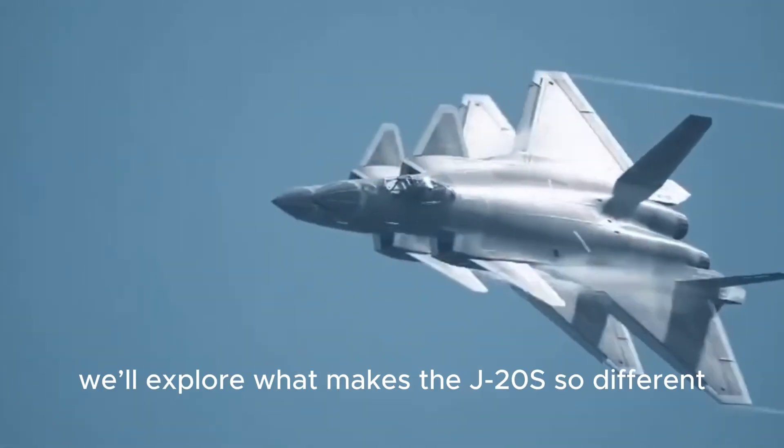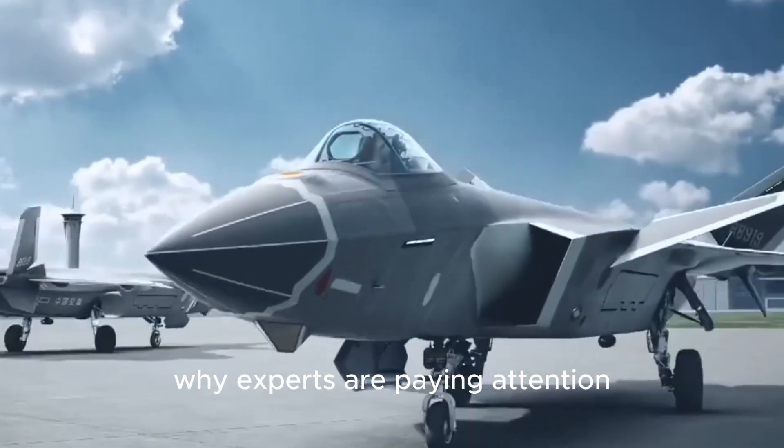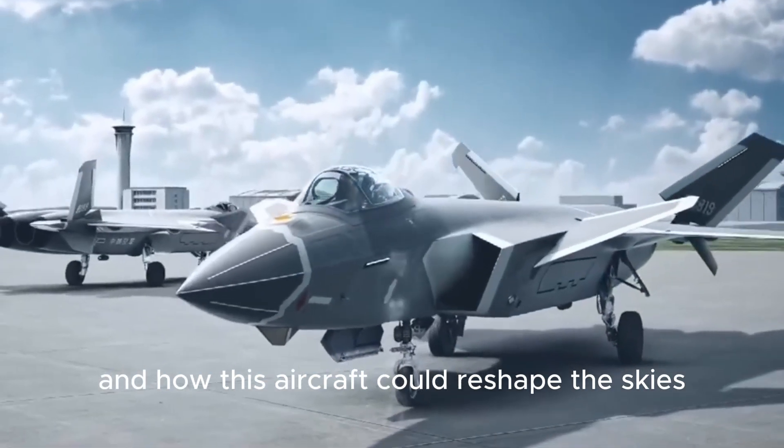In this video, we'll explore what makes the J-20S so different, why experts are paying attention, and how this aircraft could reshape the skies.